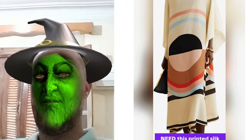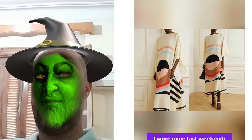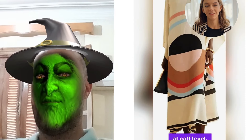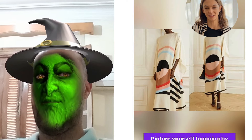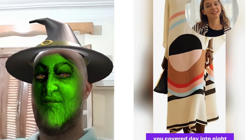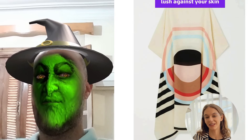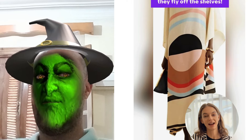You need this printed Silk Crepe caftan dress from Generic. I wore mine last weekend — heads were turning. It hits just right at calf level, perfect for catching those waves or strolling downtown. Picture yourself lounging by the pool, breezing through lunch, or dancing under the stars. This caftan has got you covered day into night. And trust me, Silk Crepe never felt so lush against your skin. Ready to stand out? Grab yours now before they fly off the shelves.